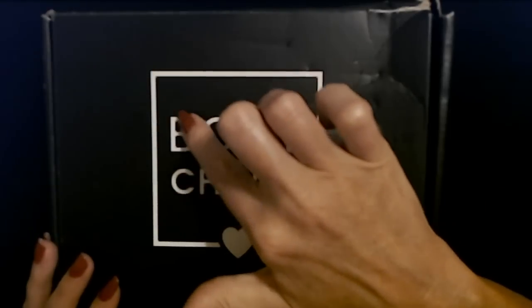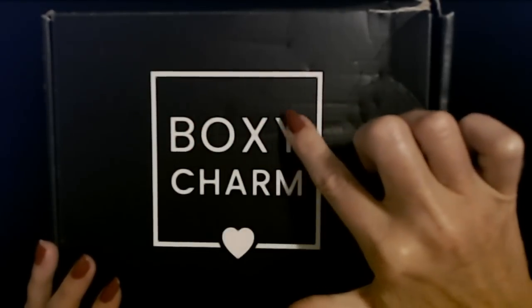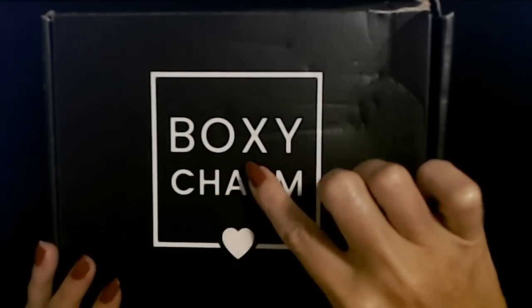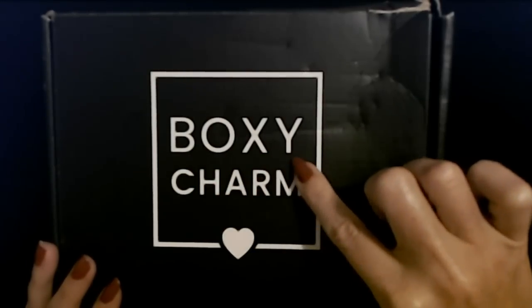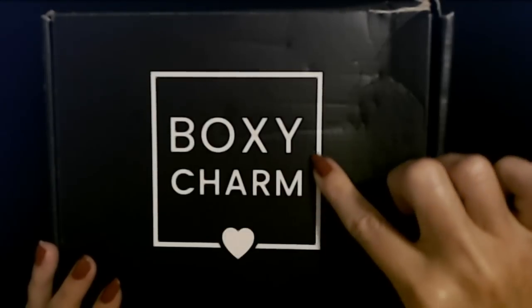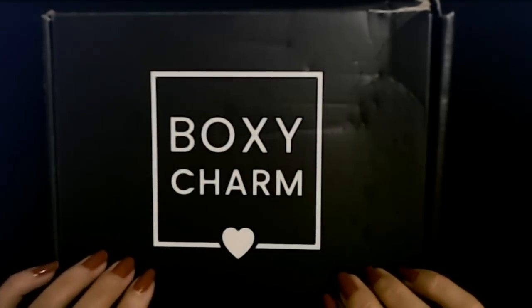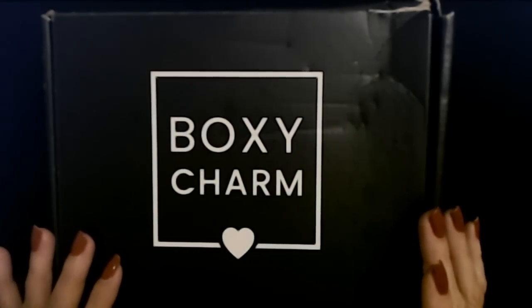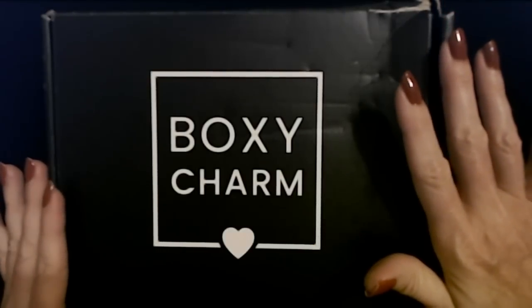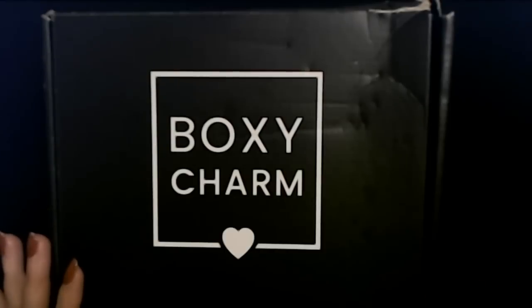I haven't opened it yet. I always wait until we're together to enjoy these items with you. Isn't it pretty? The outside always looks the same, which is oddly comforting. I'm going to go ahead and open this up, then we'll begin to take a look at the items inside.